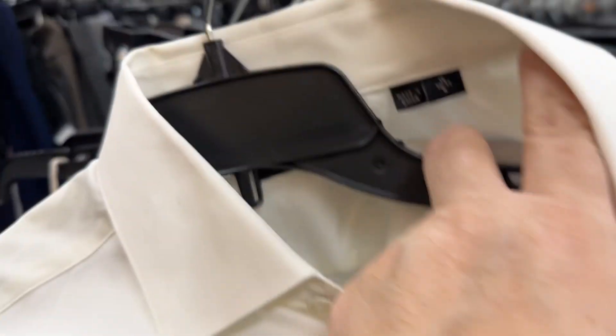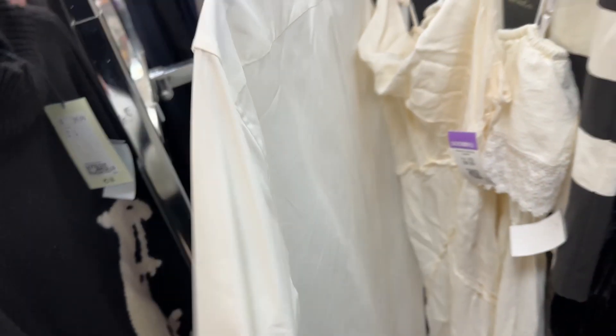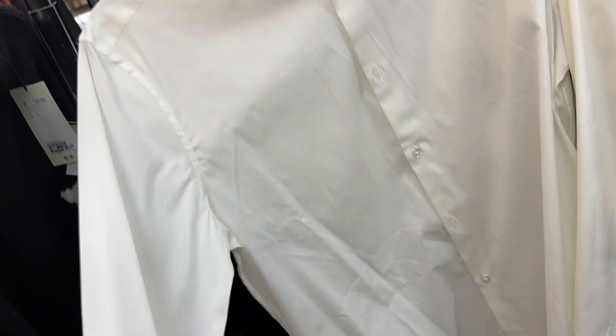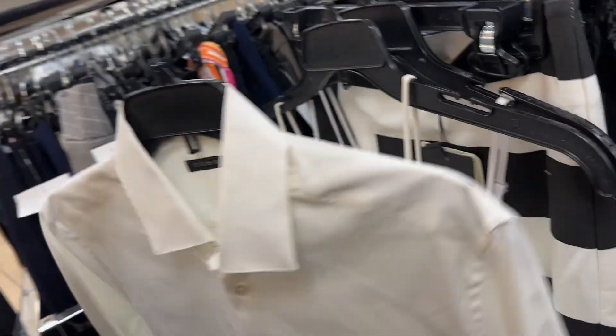This Theory shirt I thought was interesting because it's a men's and I do men's rental, but I'm not going to get it. But I did just want to look at it - if I wanted to put it into rental for $6.99, I could, because we do the menswear. So I'm going to think about that.